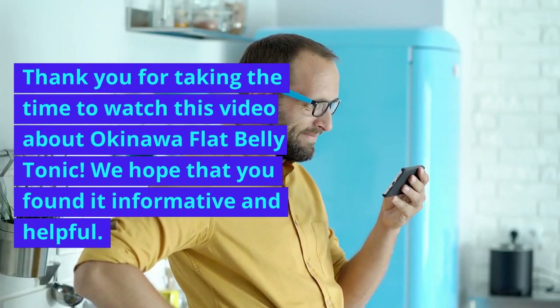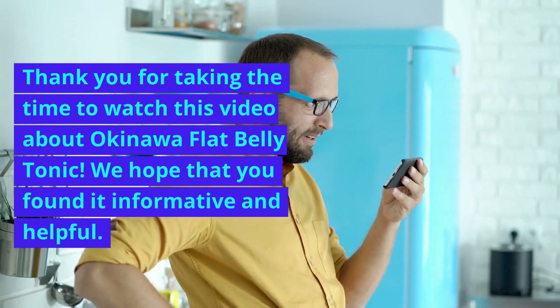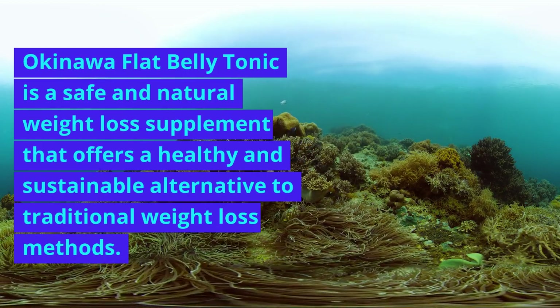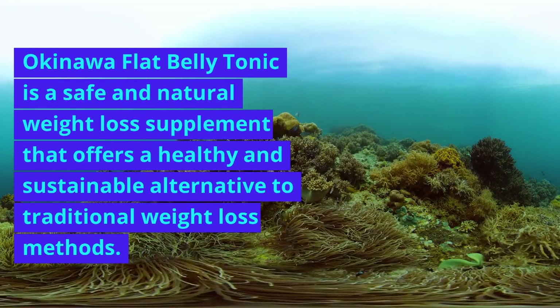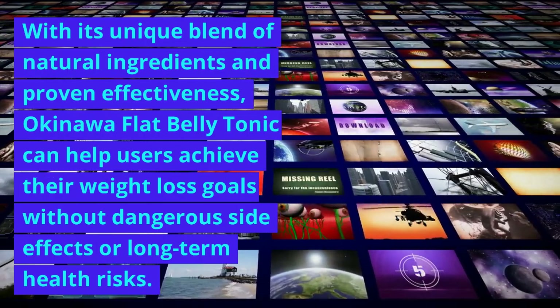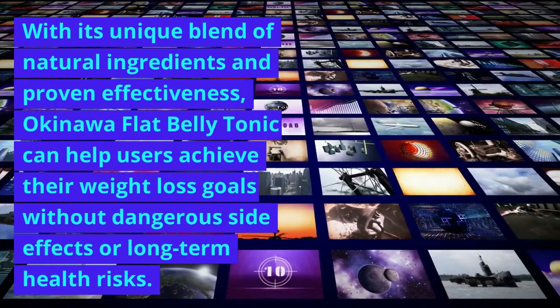Thank you for taking the time to watch this video about Okinawa Flat Belly Tonic. We hope that you found it informative and helpful. Okinawa Flat Belly Tonic is a safe and natural weight loss supplement that offers a healthy and sustainable alternative to traditional weight loss methods, with its unique blend of natural ingredients and proven effectiveness, helping users achieve their weight loss goals without dangerous side effects or long-term health risks.